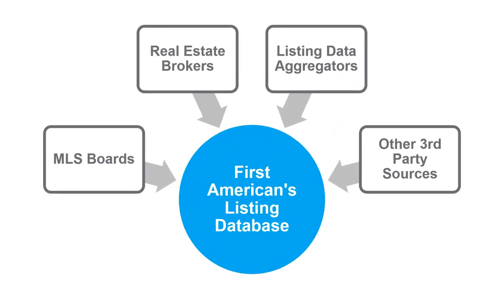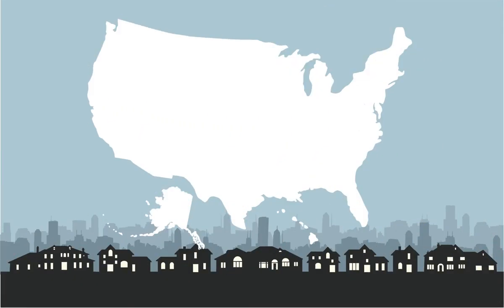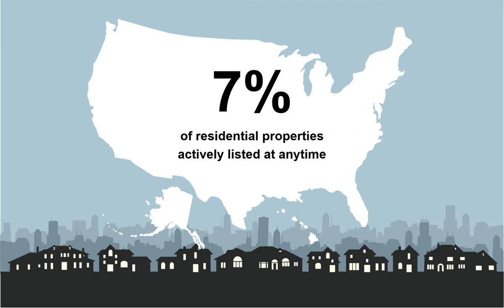First American's Listing Database is updated every business day, with homes for sale and rent across the entire nation. With approximately 7% of residential properties actively listed at any time, and with properties constantly going on and off market, ensuring timely and accurate listing data has its challenges.